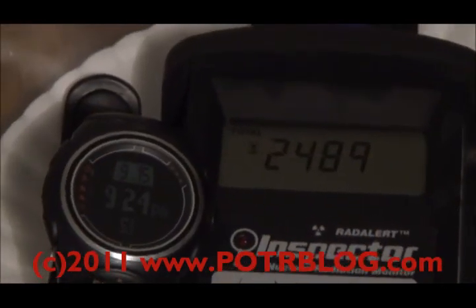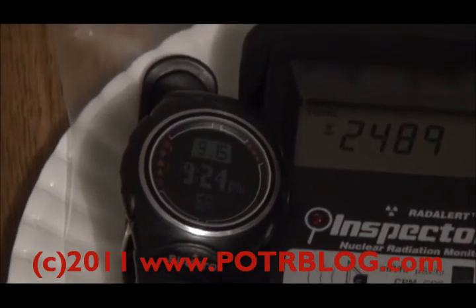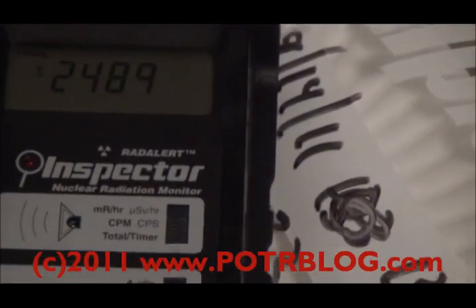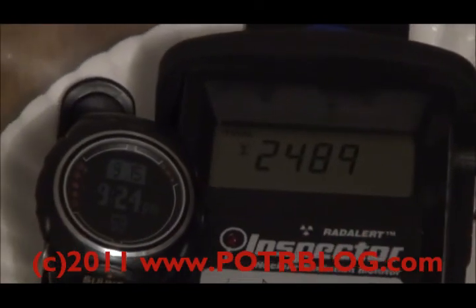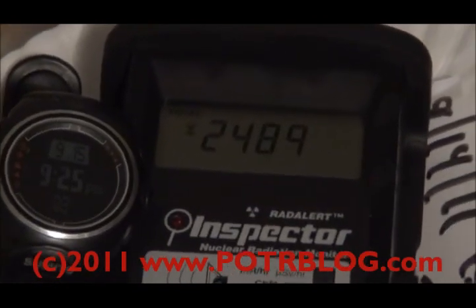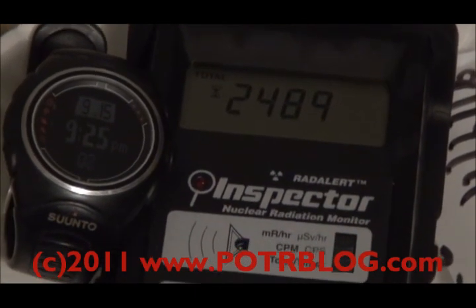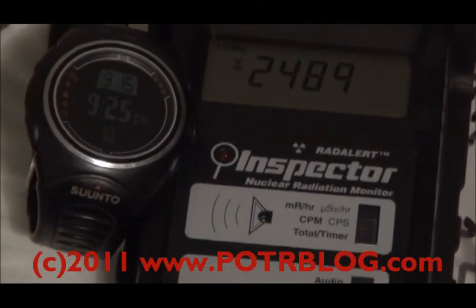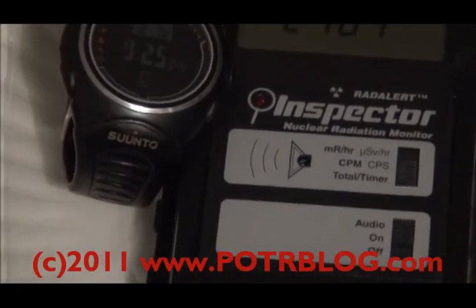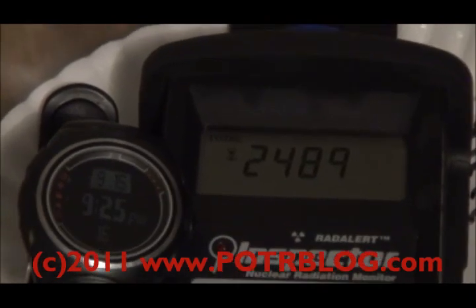We've completed another one-hour test. This test was started at 742. Sample was in plastic — it's the 133-times-background sample. The previous background reading, starting at 628 for one hour, was 2,055 counts. We're now at 2,489 counts.